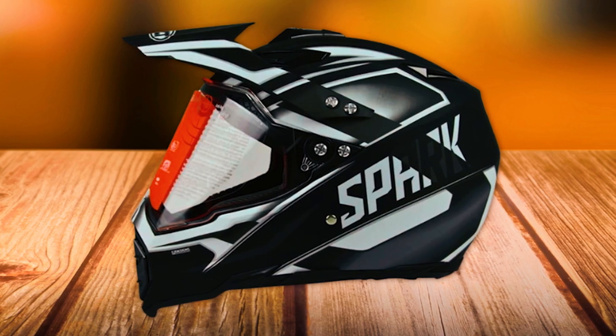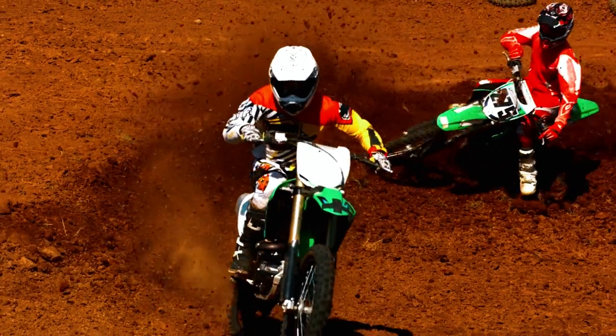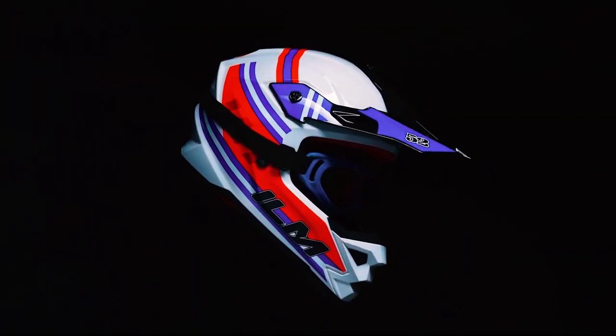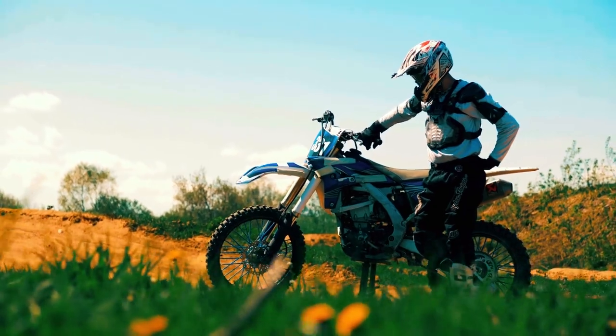Suitable for various motorized vehicles, this helmet boasts a UV-treated outer visor and inner sun visor for eye protection. As you embrace the exhilarating world of karting, let your safety be as paramount as your passion. Upgrade your karting experience with top-notch helmets that seamlessly blend style and protection throughout every exciting lap.